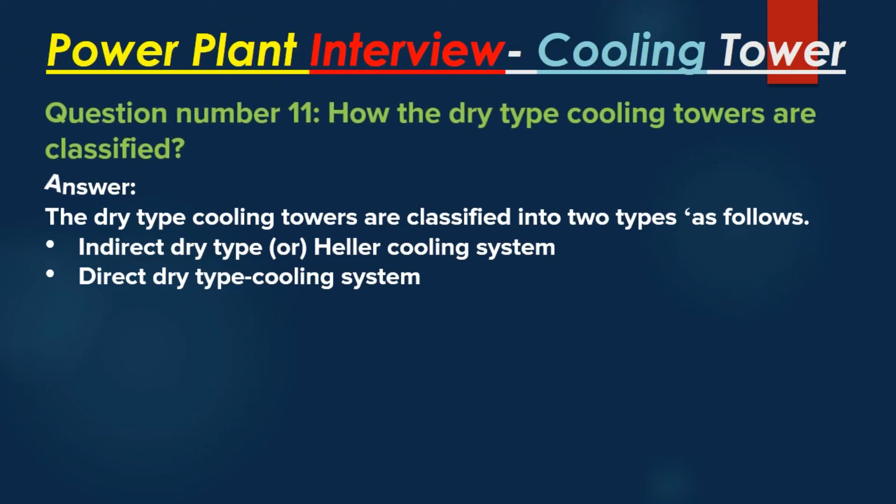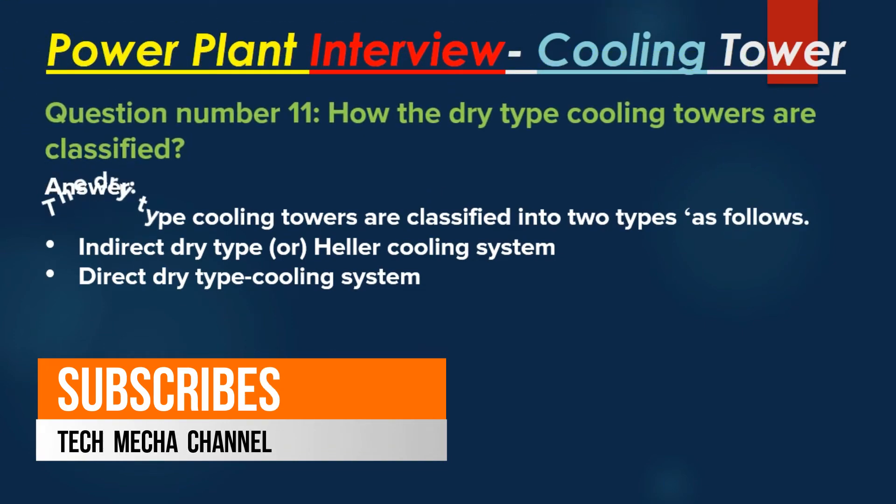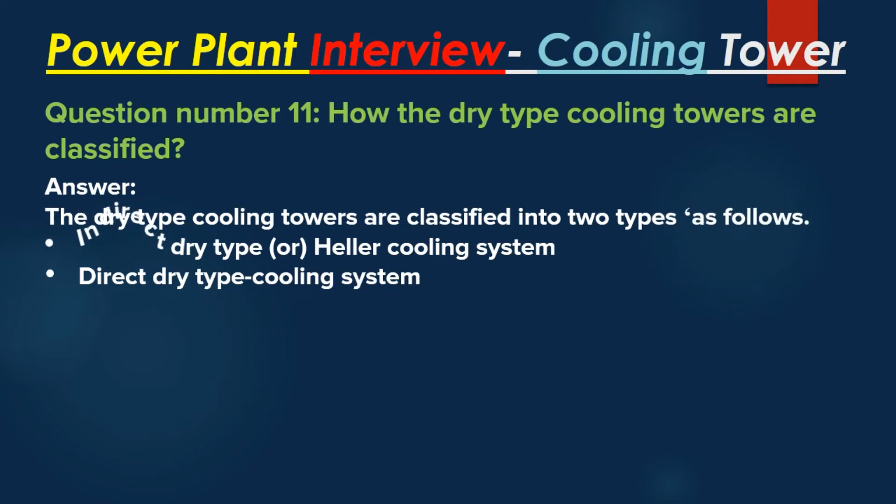Question number 11: How are dry type cooling towers classified? Answer: The dry type cooling towers are classified into two types: Indirect dry type, also known as a power cooling system, and Direct dry type cooling system.